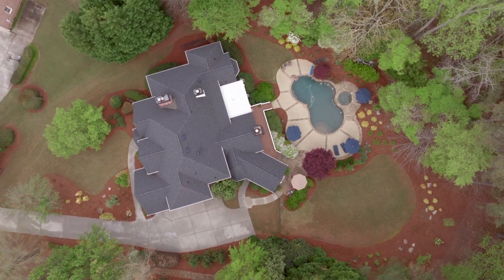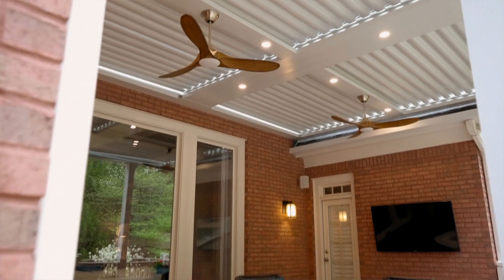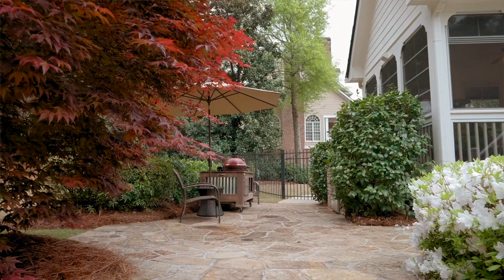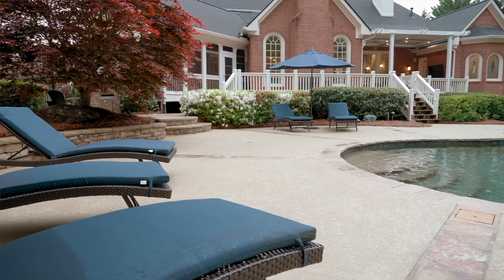I love the louvered ceiling — it is brilliant. You can have sun or shade, and you also have a screen porch that they've added windows to, so it's really a three-season room. Everything you could think of, they have done in this house.